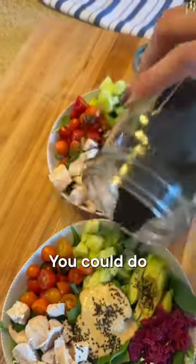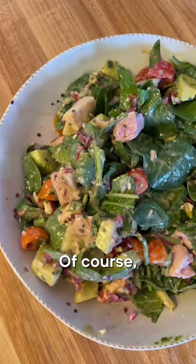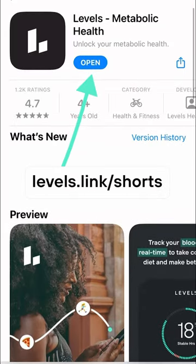You can mix this up — you could do salmon, tofu on top, or any other veggies that you would like. Mix it up, of course, after you snap a photo and enjoy. Give Levels a try today and start feeling your best.